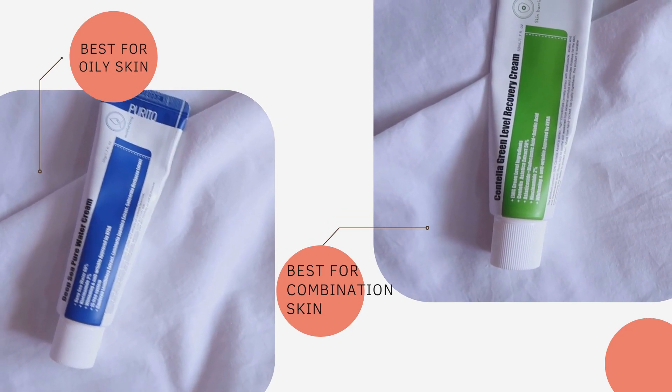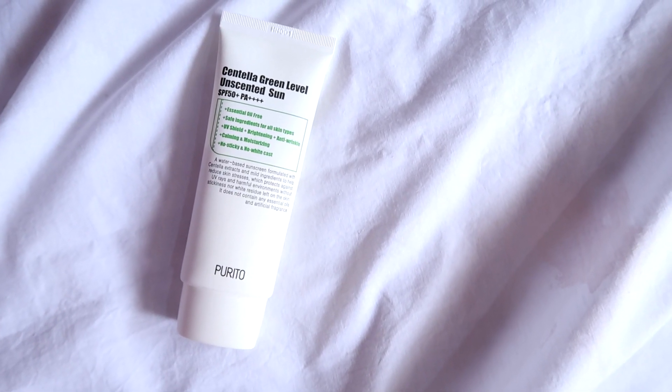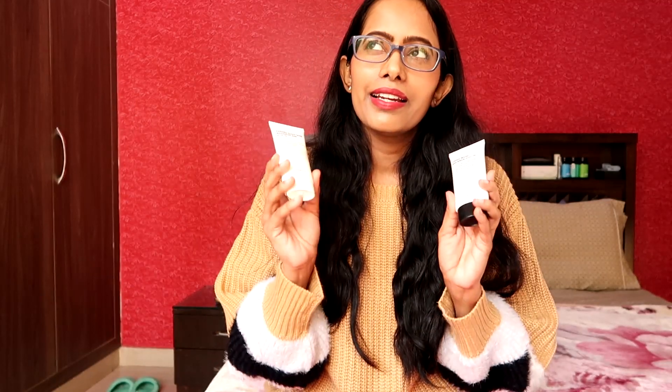Next I have two famous sunscreens from Purito. The first is the Centella Green Level Unscented Sun with SPF 50 PA++++, which is their chemical sunscreen — essential oil free and fragrance free. The second is the Comfy Water Sunblock with SPF 50 PA++++, which is their 100% physical sunscreen with no chemical filter, essential oil free and carrier oil free. The centella one provides a moisturizing finish suitable for dry skin, while the comfy water one has a matte finish more suitable for oily skin. I seriously love both — they don't leave any white cast and are very comfortable on skin.